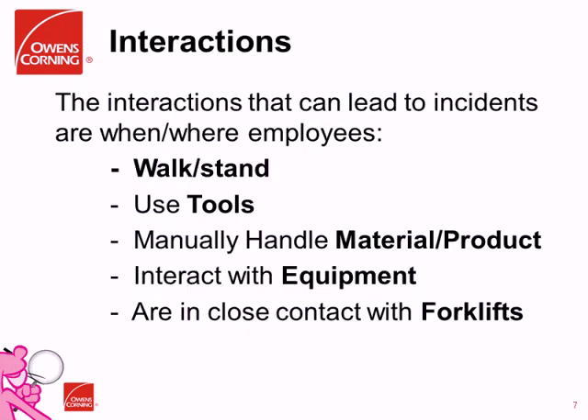Based upon our experience, many of our injuries fall into five categories. The interactions are: where employees are walking or standing — walking and working surfaces; when employees are expected to use tools; when employees are expected to handle product or material; when employees interact with equipment, including maintenance; and when employees are working in close proximity to forklifts. We identified common potential hazards associated with all five of these areas — and that's what we decided to focus on.